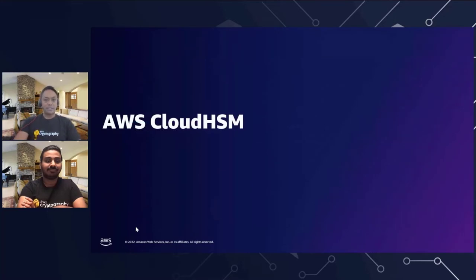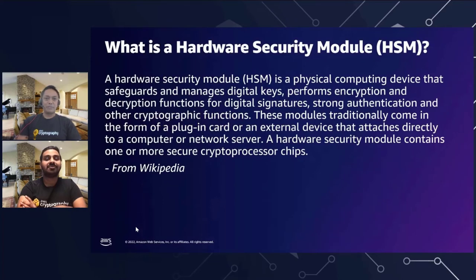Now let's talk about AWS Cloud HSM. One of the first questions that might come up is: what is a hardware security module? A hardware security module is a physical computing device that safeguards and manages digital keys, performs encryption and decryption functions for digital signatures, strong authentication, and other cryptographic functions. These modules traditionally come in the form of a plugin card or an external device that attaches directly to a computer or network server. With AWS Cloud HSM, we've taken that same capability and run it in the cloud as a service, providing elasticity, scalability, and all the great things the cloud delivers.